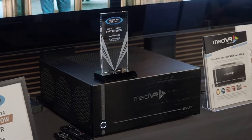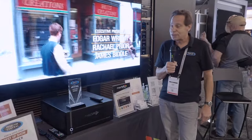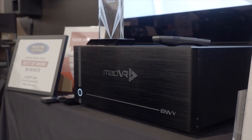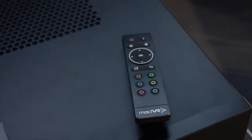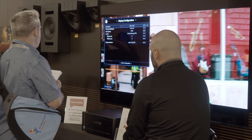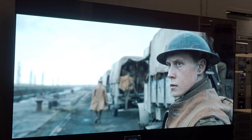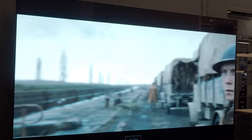We're with MAD VR at the show with one of our Projector Central Best of Show award winners — the Envy Extreme Mark II processor, their top-end processor that we recently reviewed. They're showing off their latest version of Motion AI motion interpolation, which is probably the best motion rendering we've ever seen with the least amount of soap opera effect.